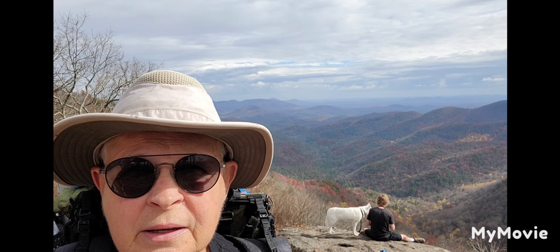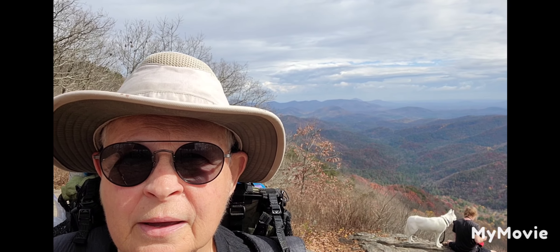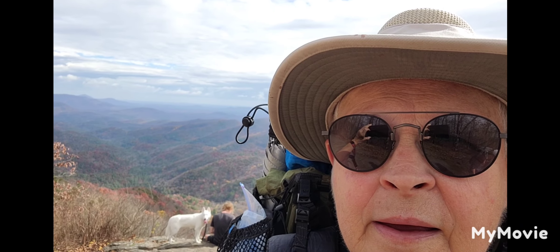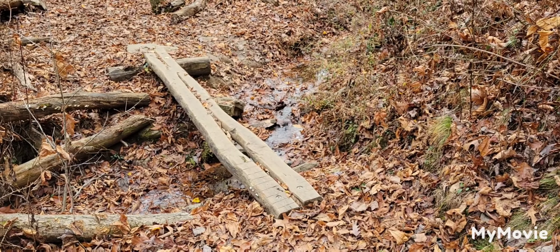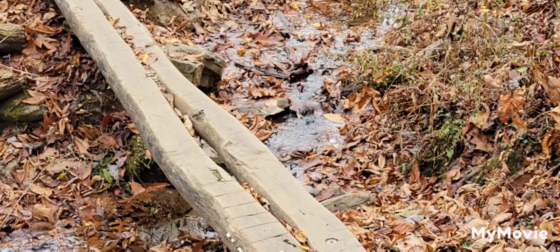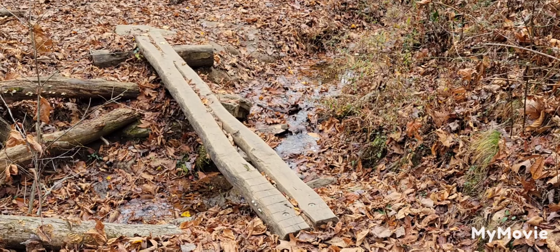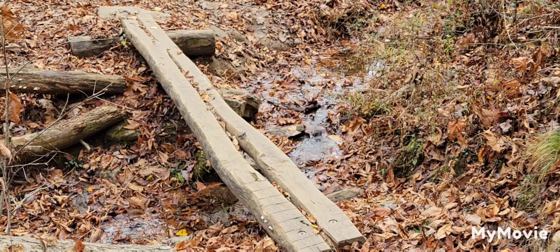Here we are over at Preacher's Rock. This is poor old Lance Creek — bless his heart, it's just barely flowing. It's just not like I'm used to it. I guess we just hadn't had a whole lot of rain. Just came over there and we're going to head up the trail.